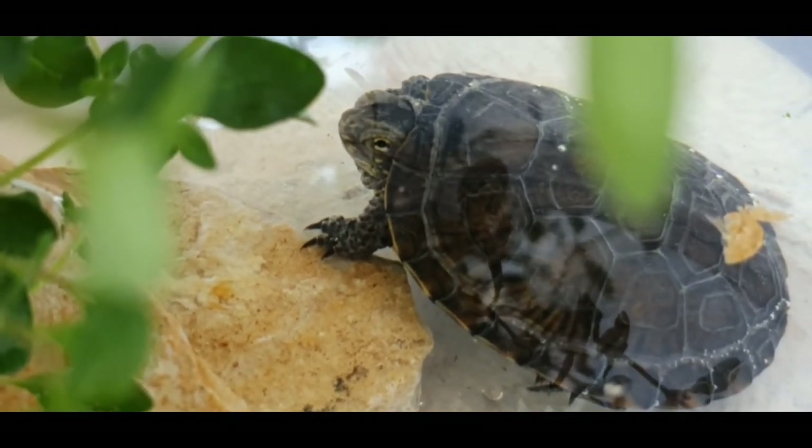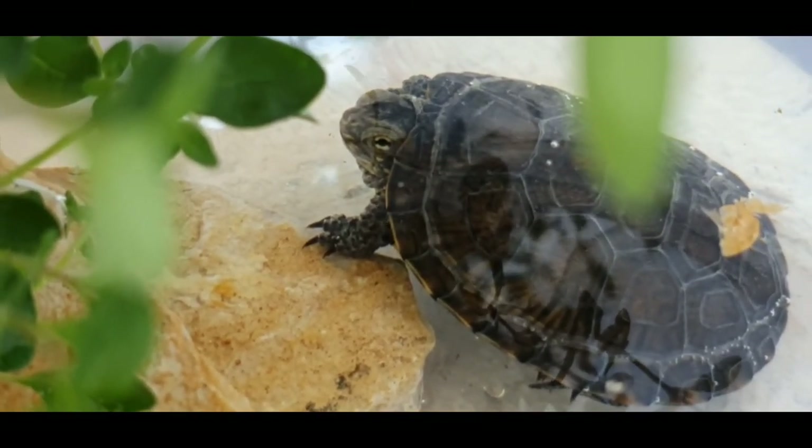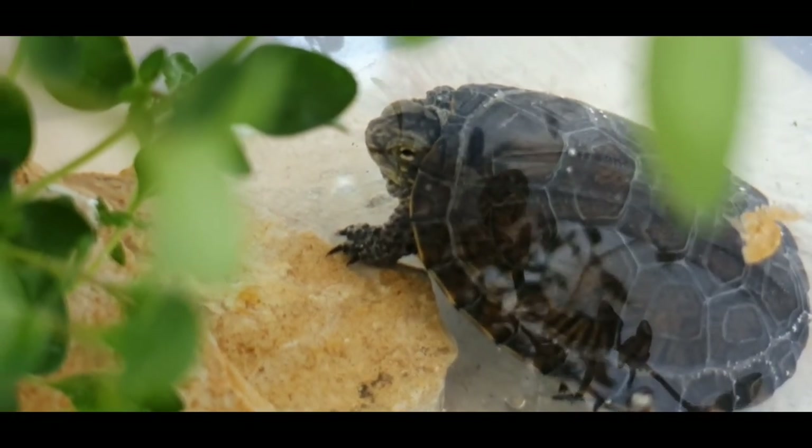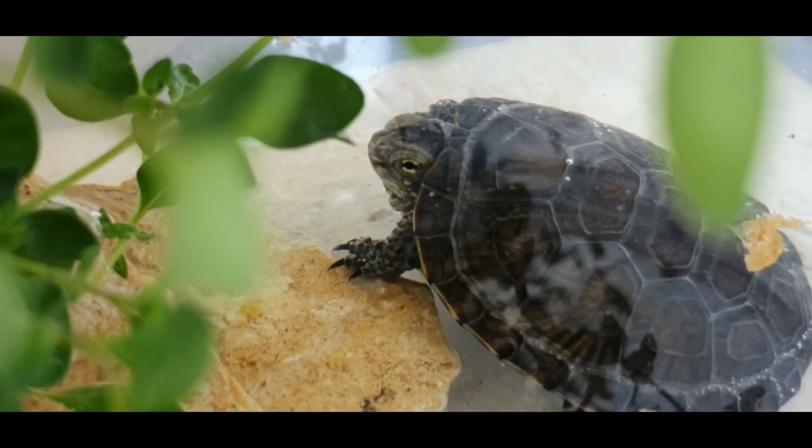The length of the carapace is about 20 cm in adults. The abdominal part of the shell, the plastron, is yellow with irregular black spots.